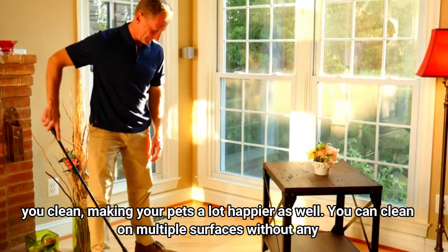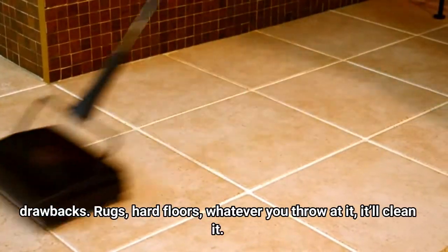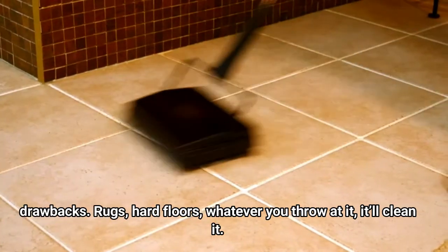You can clean on multiple surfaces without any drawbacks — rugs, hard floors, whatever you throw at it, it'll clean it.